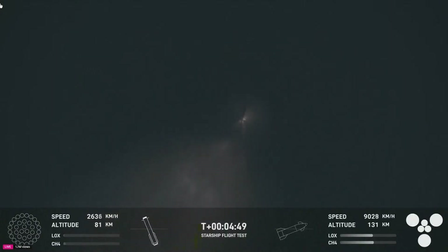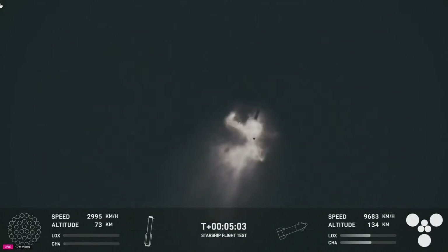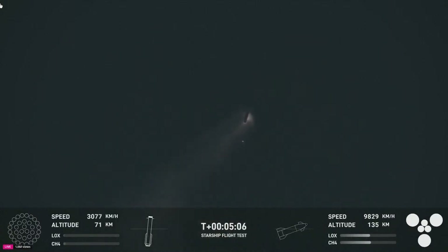The booster is making its way back to the launch site. We are going to try to catch it using the chopsticks on the launch tower — the exact same tower that it just launched from just five minutes ago. I can confirm the command was sent for the booster to come back. It's pretty much right overhead of us and we can see it starting to come down. That is going to be incredible. A successful on-time liftoff of Starship Flight 5. The ship has separated from the booster.